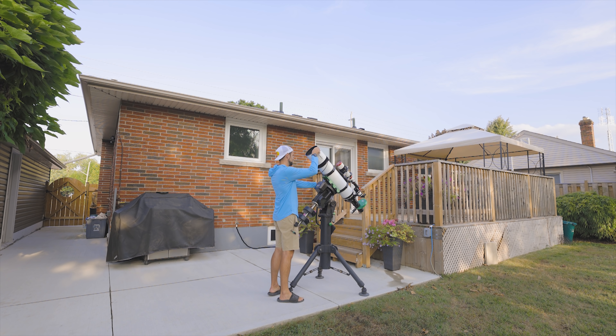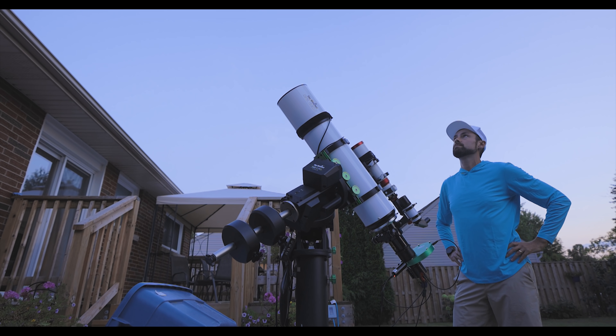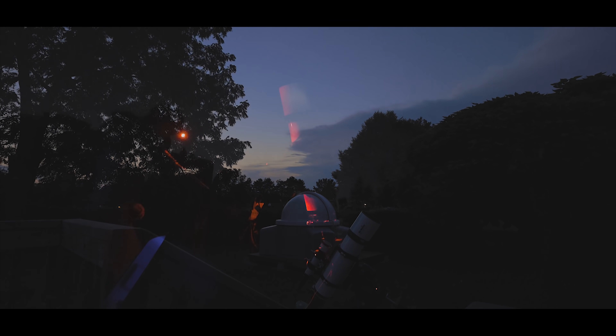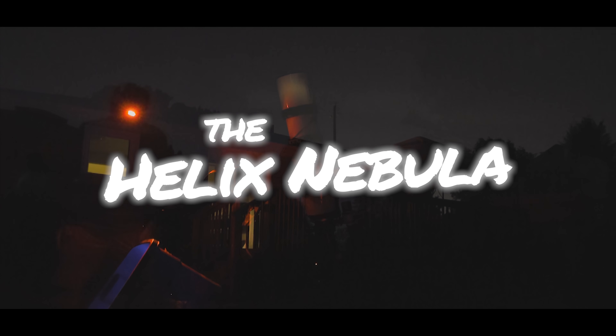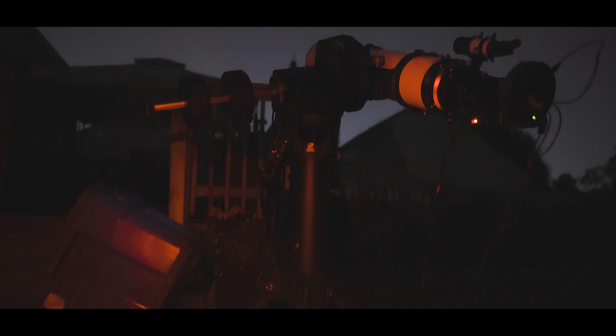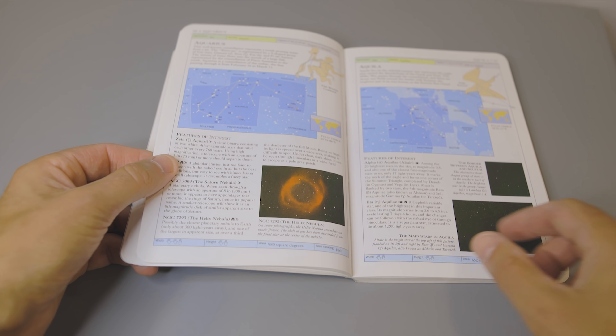Tonight I'm going to photograph a jaw-dropping deep sky object in the night sky known as the Helix Nebula. Like the Pillars of Creation I just shot, this is another iconic astronomy object. It's one of the few nebulae I actually remember seeing in a science textbook as a child. But does it actually look like that? Yes.